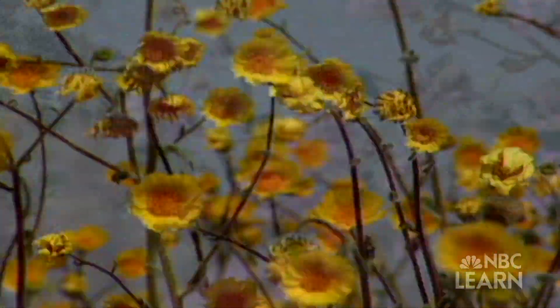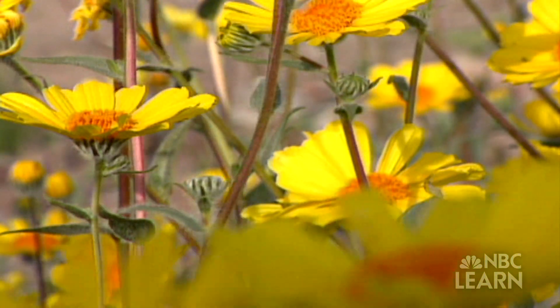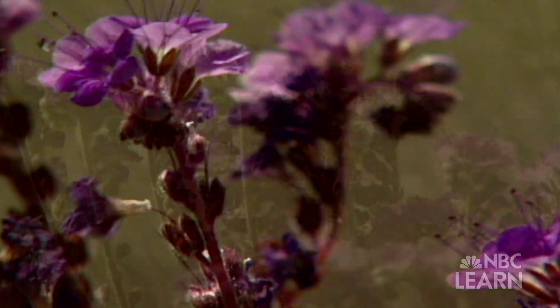But did you know that they all come from flowering plants? That's right, flowers. Flowering plants come in all shapes and sizes. In fact, scientists think there could be almost 400,000 different types of flowering plants around the world.